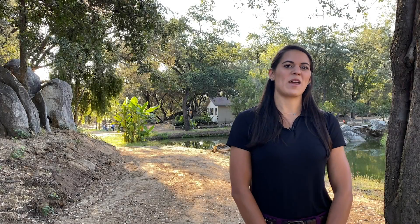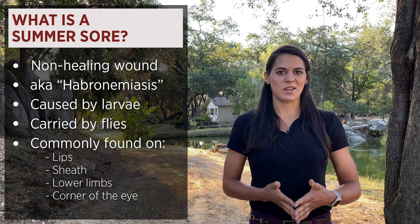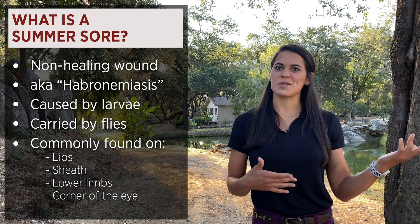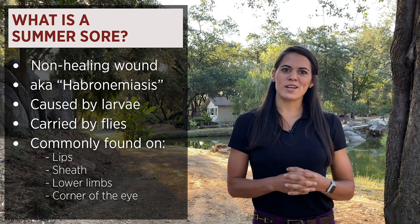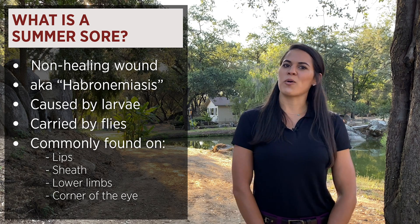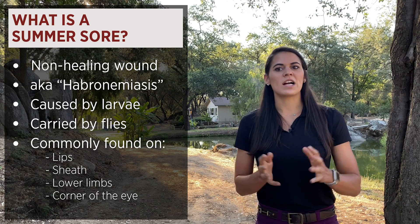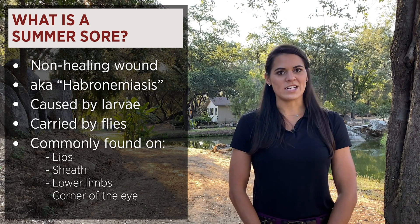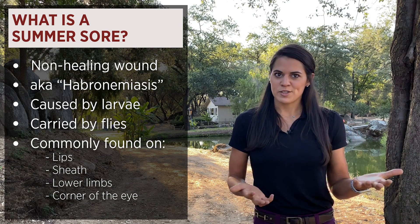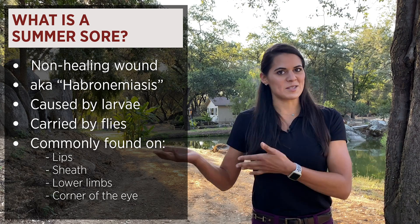So let's start with what a summer sore is. A summer sore is usually a non-healing wound that's present in the summer or fall, hence the name summer sore. You might also hear it called habronemiasis, cutaneous ulcerative granulomas, or granular dermatitis. But summer sore is the layman's term for a skin condition most commonly caused by larvae, which is the immature stage of habronema parasites, also known as a worm.